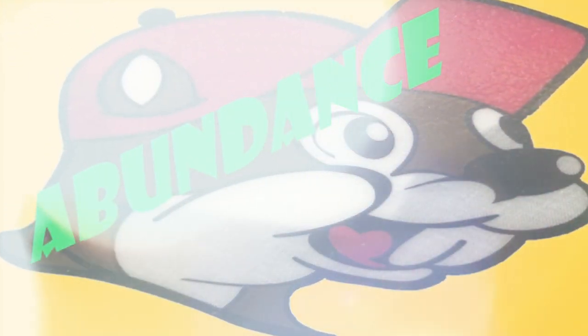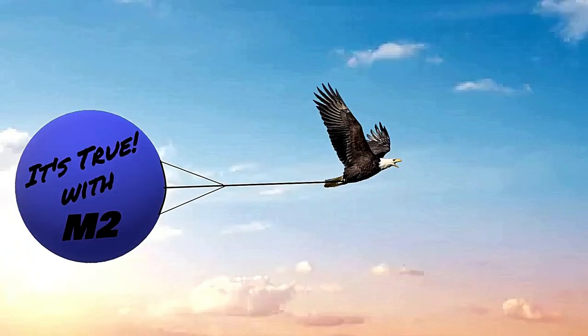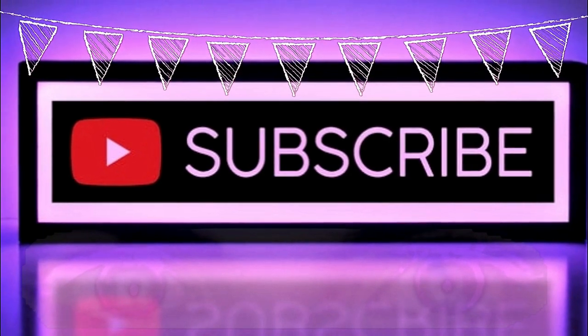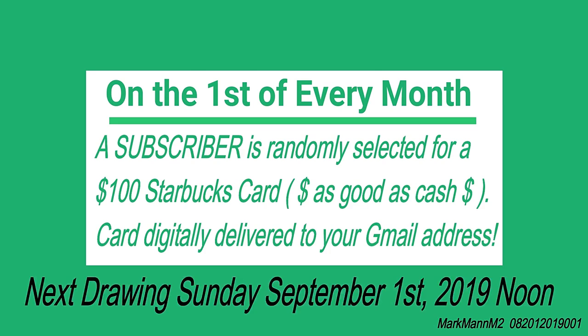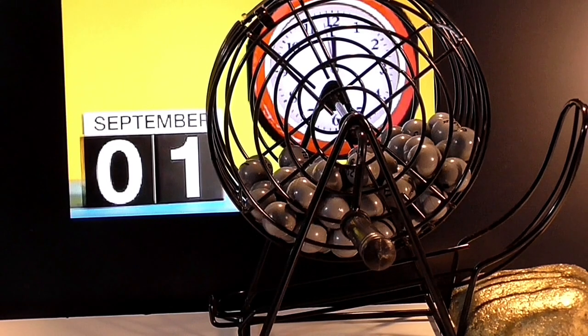Ladies and gentlemen and subscribers of all ages, welcome to another installment of It's True with M2. To start off today's video, we are going to have our drawing. On the first day of each month, we draw for one lucky subscriber to win a $100 cash equivalent Starbucks card. So let's get on with the drawing.